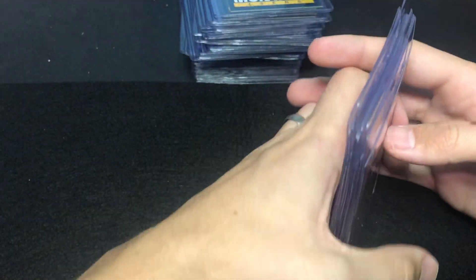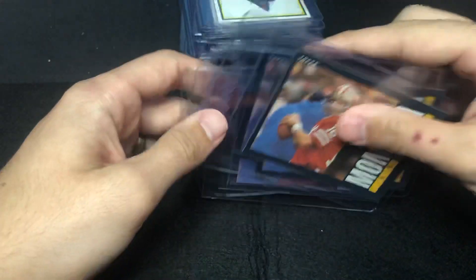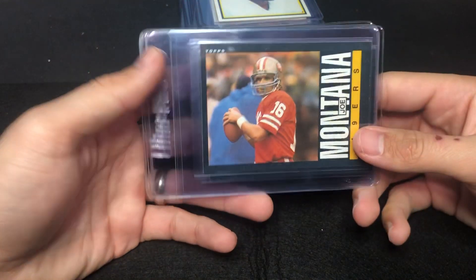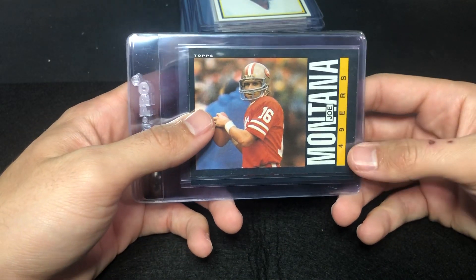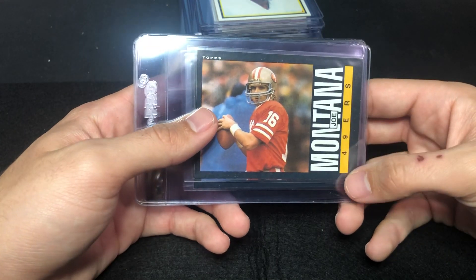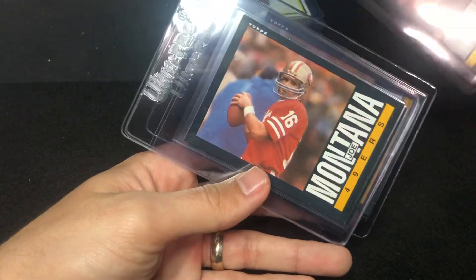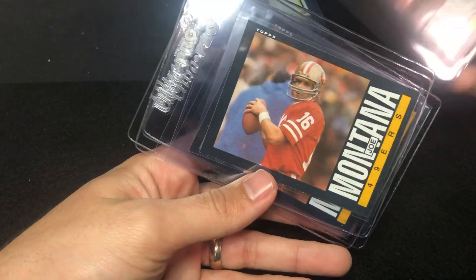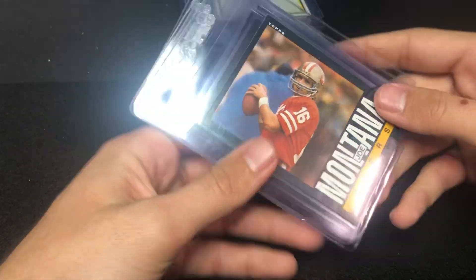These cards are super tough to grade. If you know anything about this set — this is '85 Topps — one thing I learned is that these are hard to grade because there's typically a lot of white on the edges. But these ones are actually pretty good. Montana's not huge but as you can see they're in pretty good shape. Just one ten out of these would be awesome, but you never really know. There are five total of those going in.